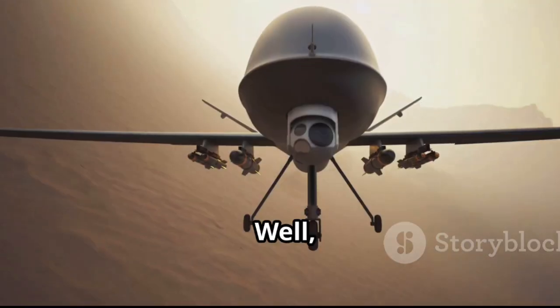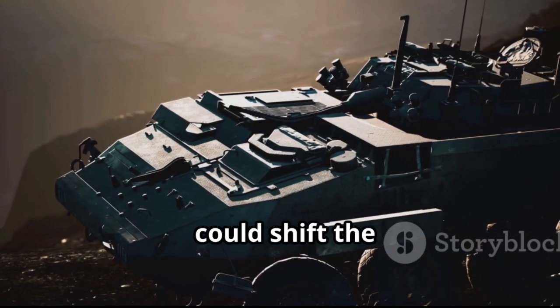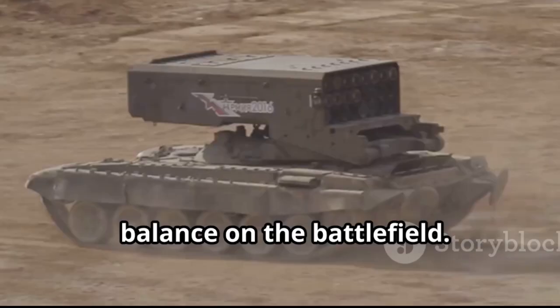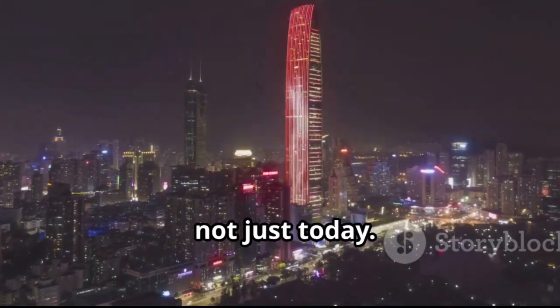Why does this matter? Well, as drone warfare ramps up, having a system like the FK-3000 could shift the balance on the battlefield. It's fast, it's smart, and it's designed to handle the threats of tomorrow, not just today.